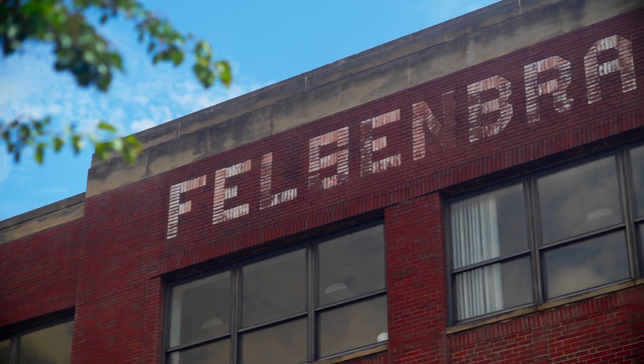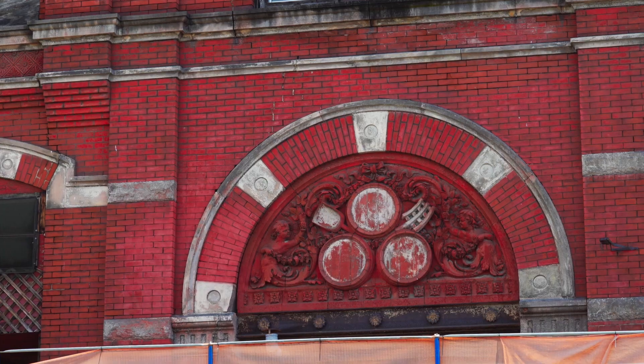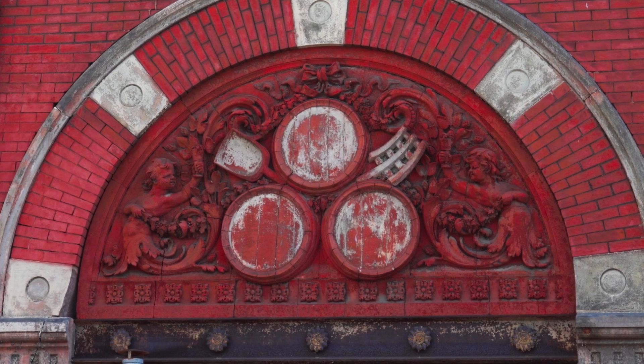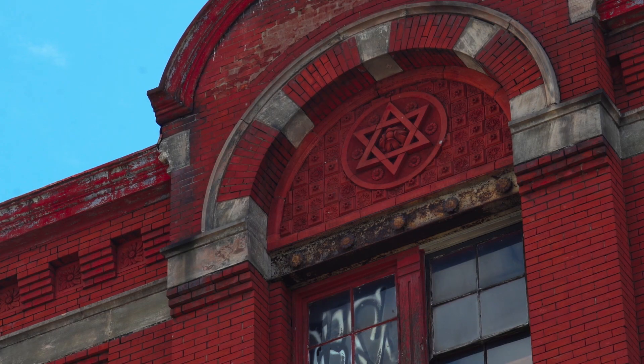This building was built in 1887, as the name says up there. On the facade you see the casks, the cherubs, the hops, the reliefs. At the top there's a brewer's symbol — six sides. It meant that they had good water, a good brewer, yeast, malt, hops, and grain, and you were getting fine quality beer. They advertised it heavily, even put it on the labels of their beer.